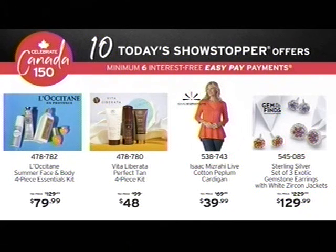Isaac Mizrahi Live is giving us the cotton peplum cardigan. And from Gem Finds, a sterling silver set of three exotic gemstone earrings with the white zircon jackets, $129.99. They're all available online right now at TSC.ca. It is a 10 Today's Showstopper week, minimum six interest-free easy pays.